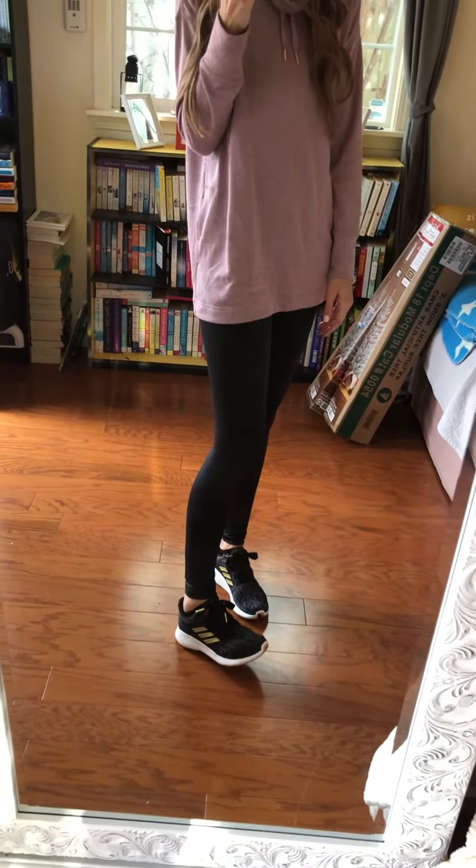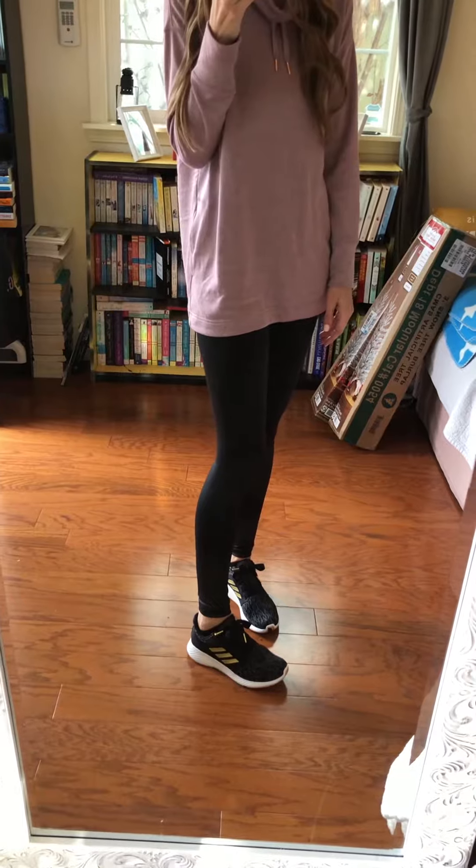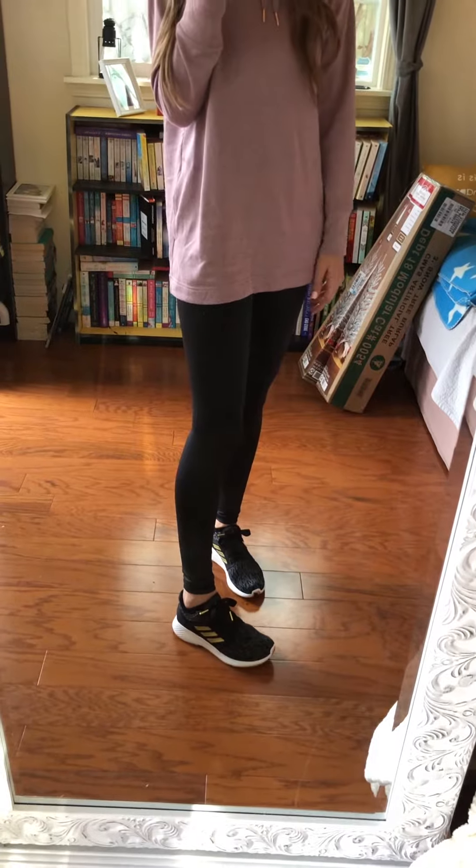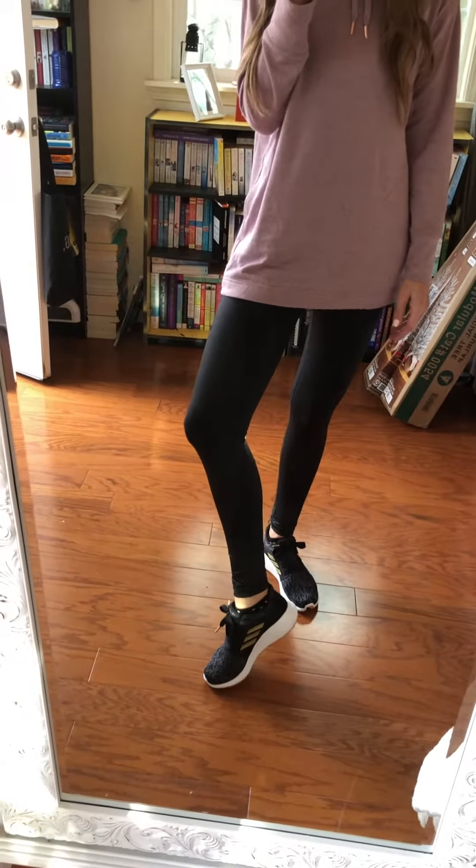I paired it with my cute Adidas sneakers — I love those ones, I have them in like three colors and I just can't recommend them enough, they are really great. So all in all I really like my outfit today.